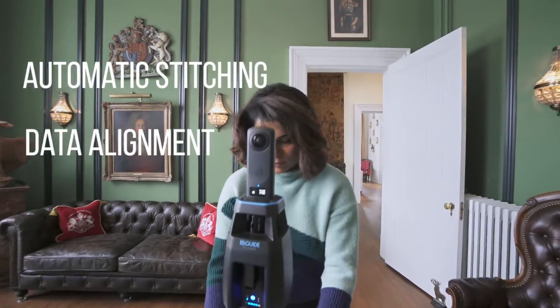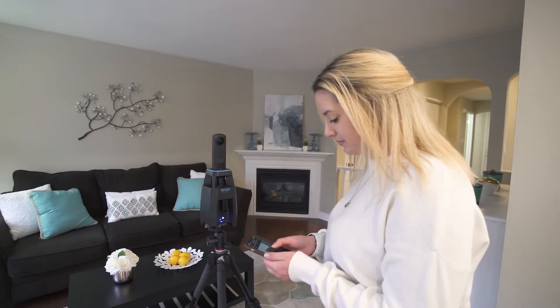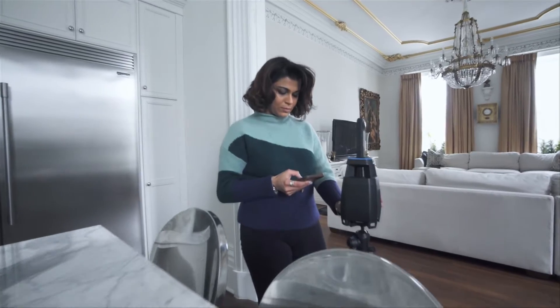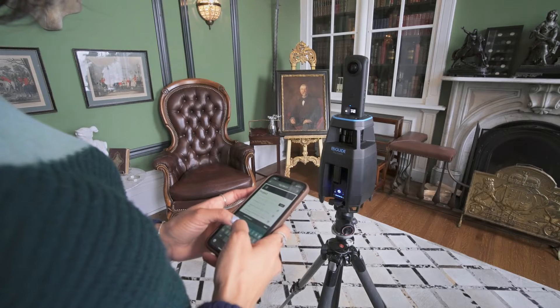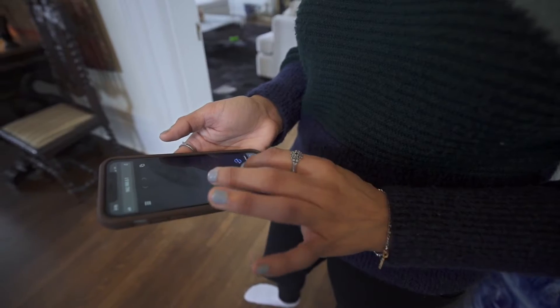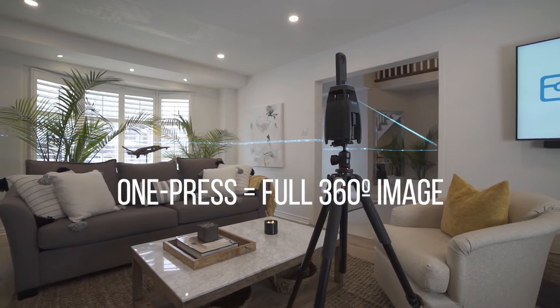It features automatic stitching and data alignment as you move through a property in high-performance, real-world conditions, with a user interface designed with you in mind. iGUIDE Planix is optimized to use on any device. With just one button on your smartphone or tablet, you can capture everything — one press results in a full 360-degree image and thousands of laser measurements.